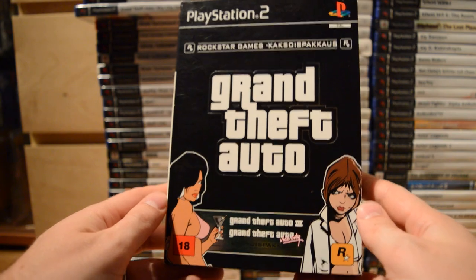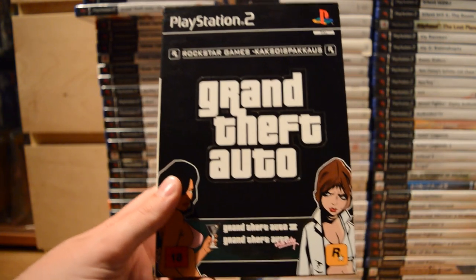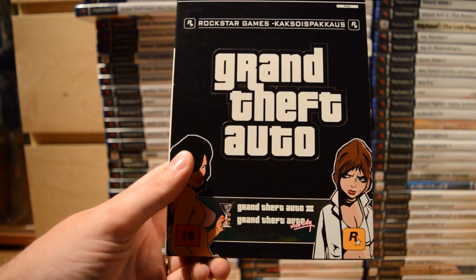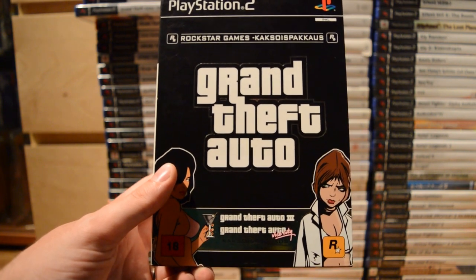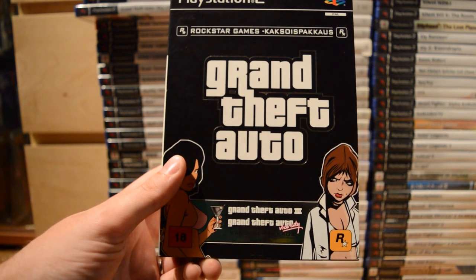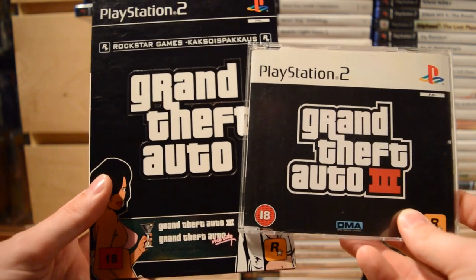Some true classics: Grand Theft Auto Double Pack, which includes GTA 3 and Vice City. I also have GTA 3 as a promo. Grand Theft Auto 3 was really one of the biggest games of the generation — it really made its impact on popular culture as well as the gaming world. It was a great game as a 2D game, but when they first made a 3D game with GTA 3, the sky was the limit after that.